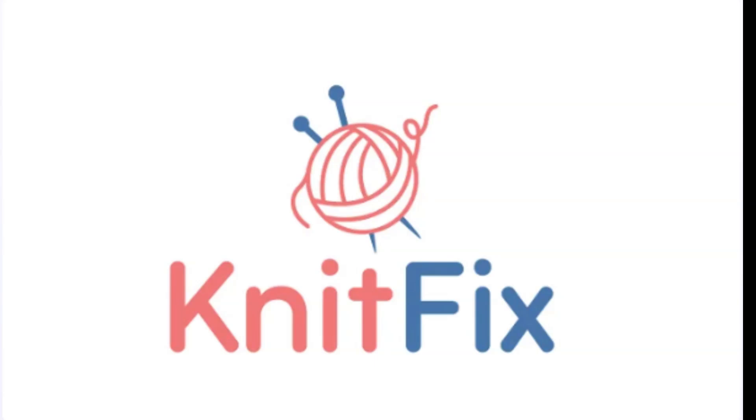Imagine hosting a space where knitters and crocheters can find everything they need to fuel their passion, from detailed tutorials and patterns to forums and supply shops. KnitFix.com can be the hub for a community that celebrates the warmth and creativity of knitting and fiber arts.